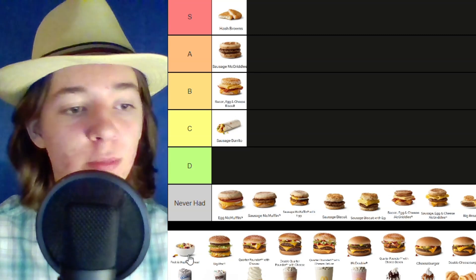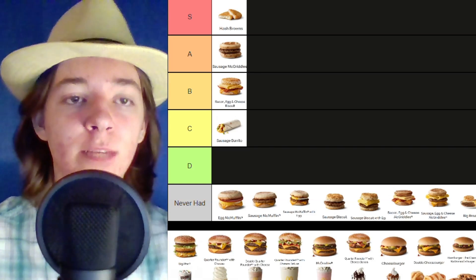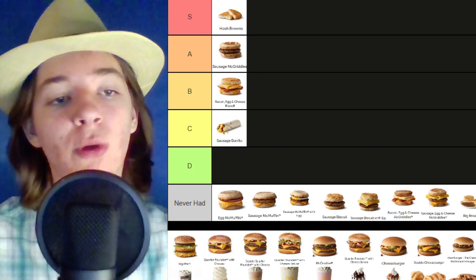Then it looks like we have a plain bowl of fruit salad. I don't know who's getting that from McDonald's, but now we are past breakfast and moving on to the normal foods.